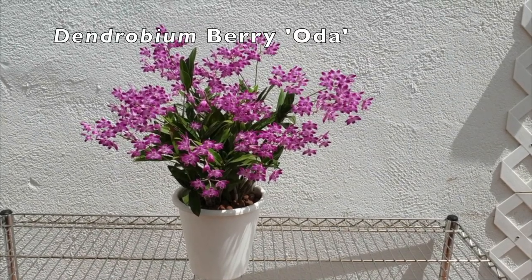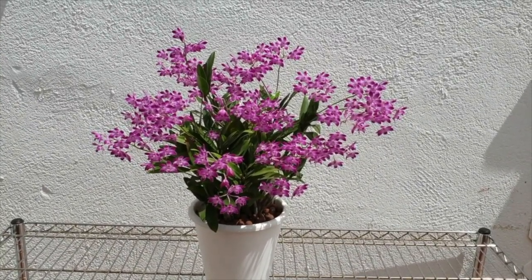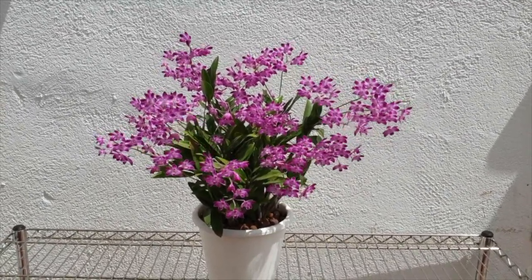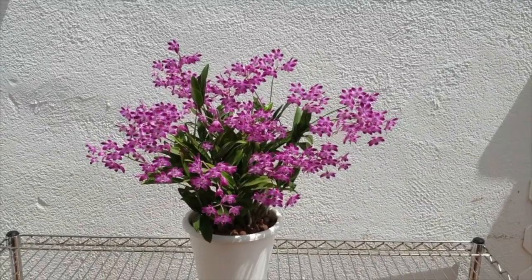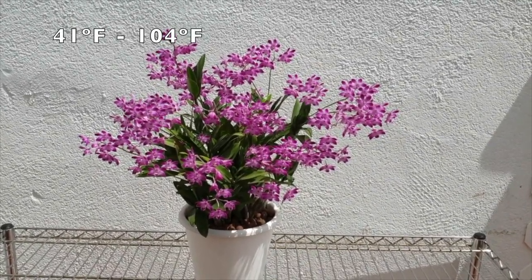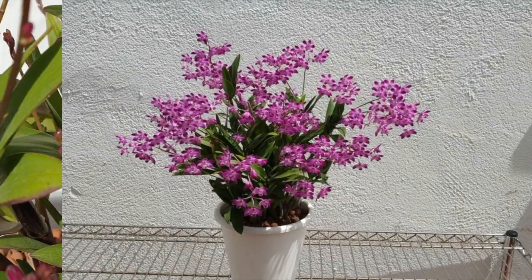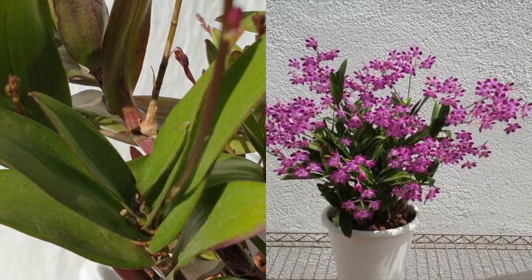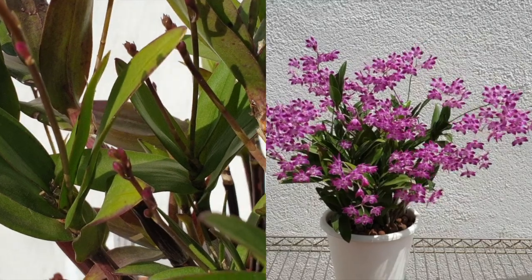Dendrobium Berry Oda is super vigorous in its growth habit and also a continuous grower. The bloom show can last five weeks due to the abundance of blooms, whereas each individual bloom lasts approximately 10 days. It is beautifully fragrant with a honeysuckle, heady fragrance which intensifies when the blooms are exposed to sunlight. This orchid can take direct sun. It is a compact upright grower and temperature tolerant from 5 degrees Celsius all the way up to 40 degrees Celsius. In each season, spikes will form on older canes, making for a great show year after year.